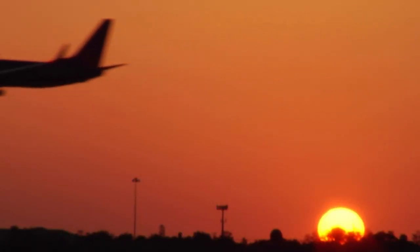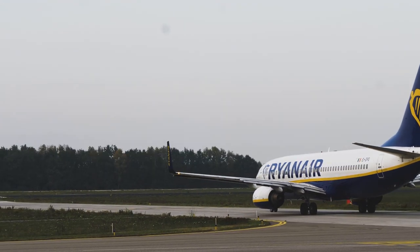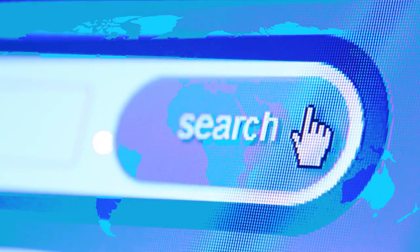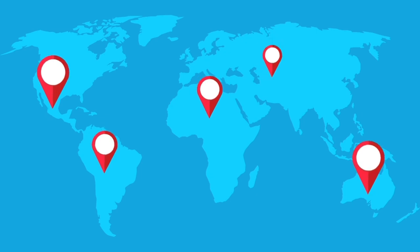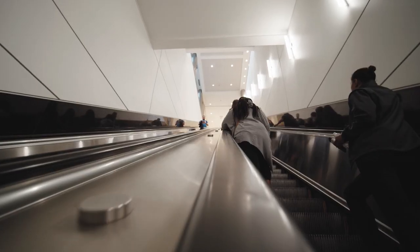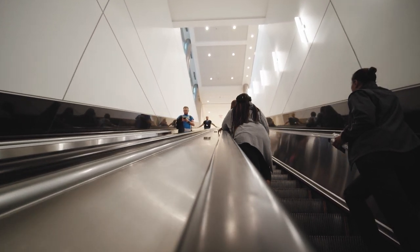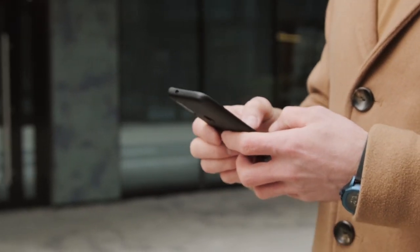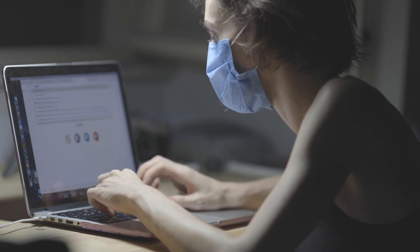Last on our list, flight hack tip number 1: use flight price prediction tools to help you find the best time to book your flight. There are several websites and apps that use data and algorithms to predict the best time to book a flight based on factors such as destination, time of year, and past flight prices. By using these tools, you may be able to find the sweet spot for booking a flight and saving money on your travels. Keep in mind that flight price prediction tools are not always accurate and the best time to book can vary depending on a variety of factors. So use these tools as a guide rather than a definitive answer, and compare prices from multiple sources before booking.